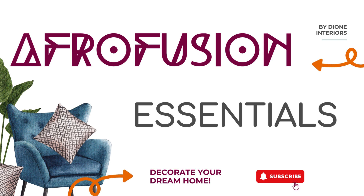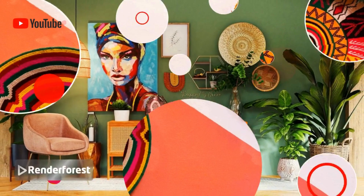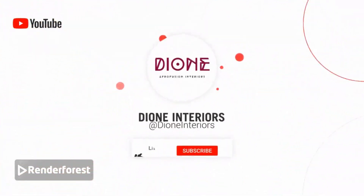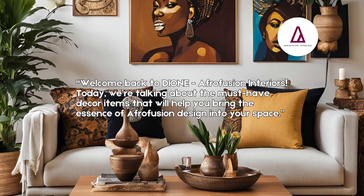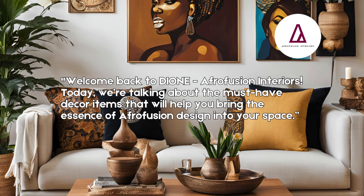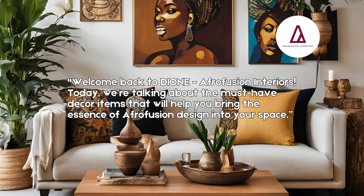Thank you for tuning in and be sure to subscribe for more inspiring content. Hello and welcome back to Afrofusion Interiors. Today we're talking about the six must-have decor items that will help you bring the essence of Afrofusion design into your space, whether you're just starting your Afrofusion journey or looking to add the finishing touches.